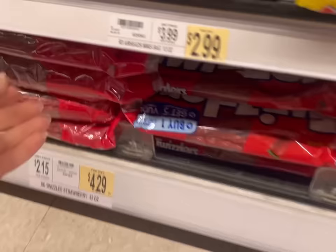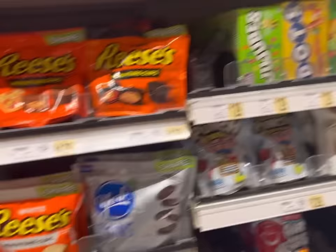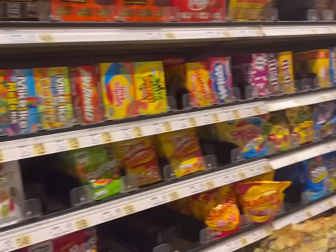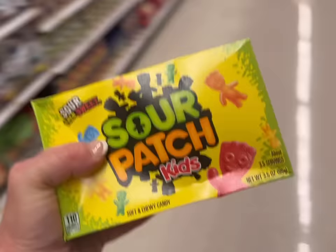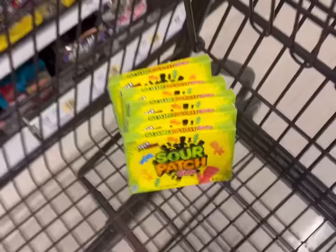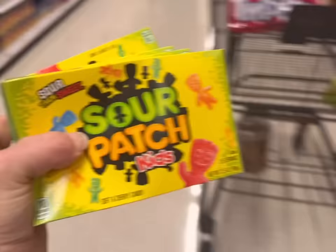Gotta have Twizzlers on the 4th of July. If you don't live in the United States, basically we just eat all red, white, and blue stuff for the 4th of July - and snacks. I will show you everything tomorrow. I am going to get some candy because we're going to the movies later to see Minions. We just went to the movies and did the whole buy candy at the movies thing - that is expensive. We're going to buy candy for the movie theater.